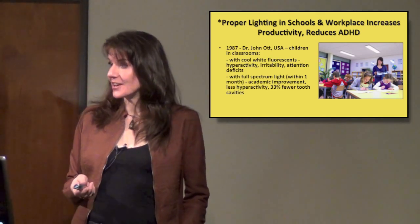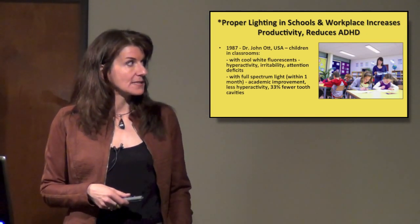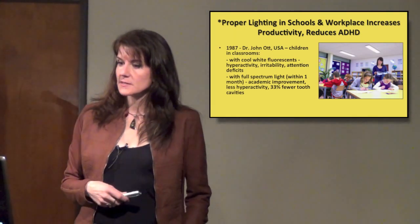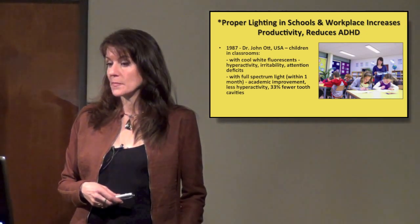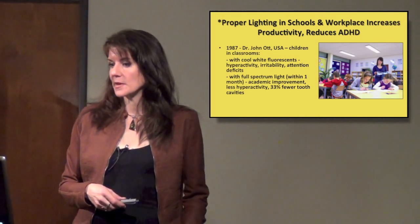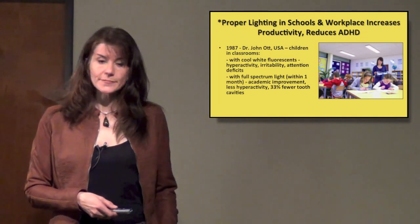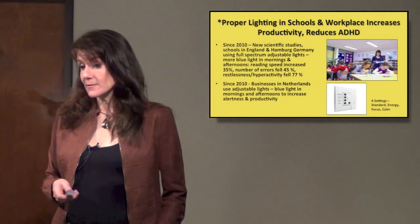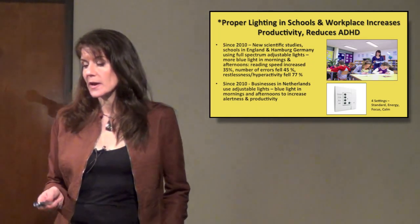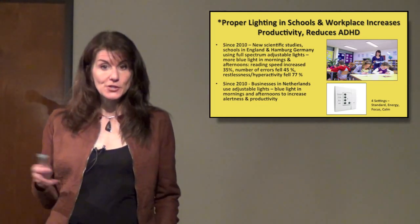In 1987, Dr. John Ott in the United States tested children in classrooms. They originally had cool white fluorescence and they demonstrated hyperactivity, irritability, and attention deficits. He switched out those cool white fluorescent lights with full-spectrum lighting, and within one month there was marked academic improvement, less hyperactivity, and 33% fewer tooth decays — which seems like a random thing. Since 2010, there are scientific studies going on in the UK, and one already conducted in Hamburg, Germany, using full-spectrum adjustable lighting.